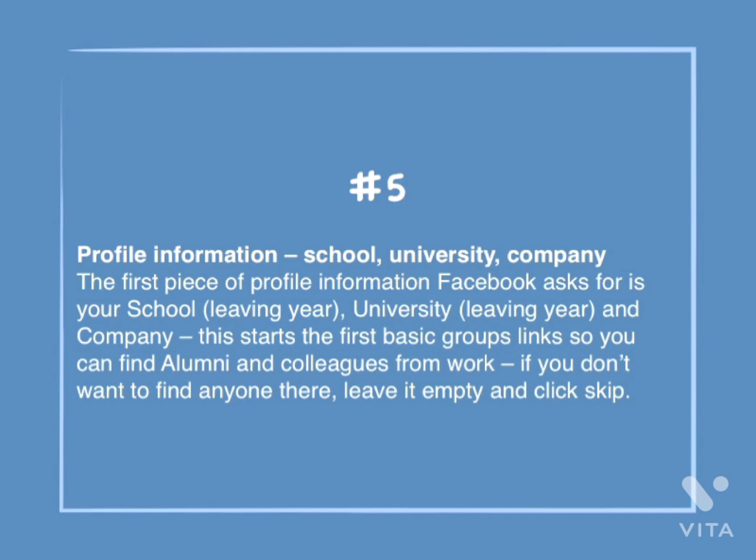Number 5: Profile information. The first piece of profile information Facebook asks for is your school, university, and company. This starts the first basic groups link so you can find alumni and colleagues from work. If you don't want to find anyone there, leave it empty and click skip.